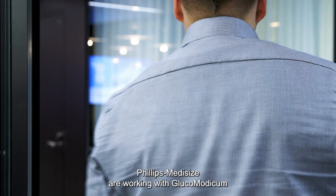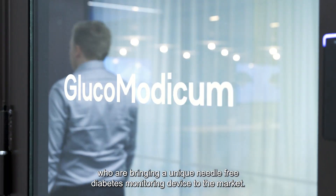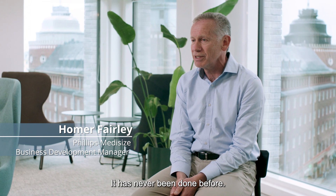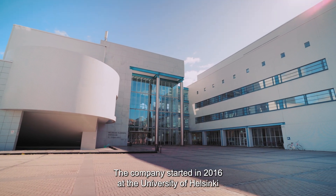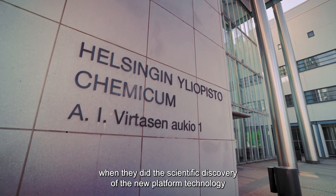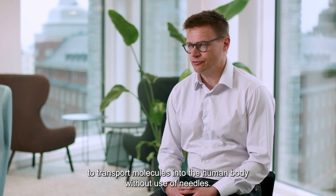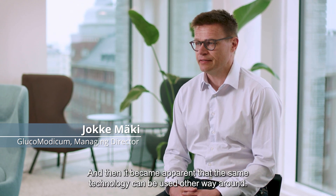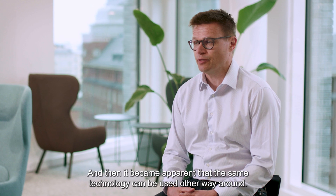Philips Medicise are working with Glucomodicum who are bringing a unique needle-free diabetes monitoring device to the market. It has never been done before. The company started in 2016 at the University of Helsinki when they made the scientific discovery of a new platform technology to transport molecules into the human body without use of needles, and then it became apparent that the same technology can be used the other way around.